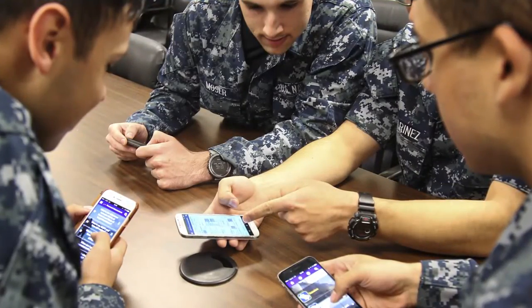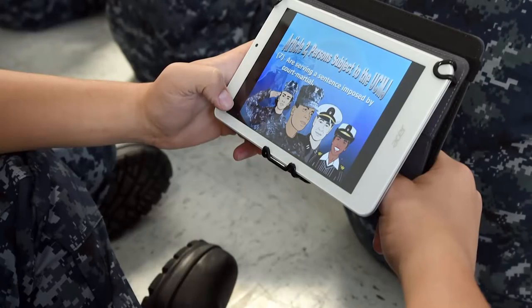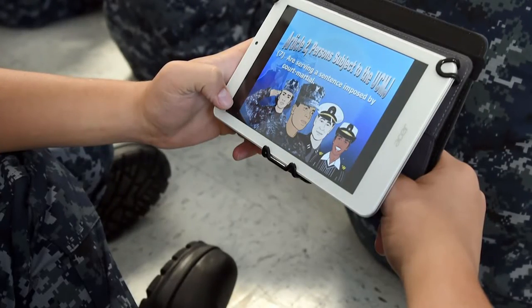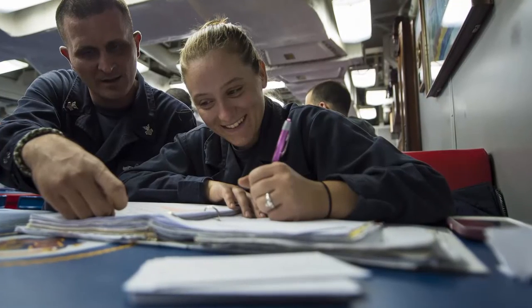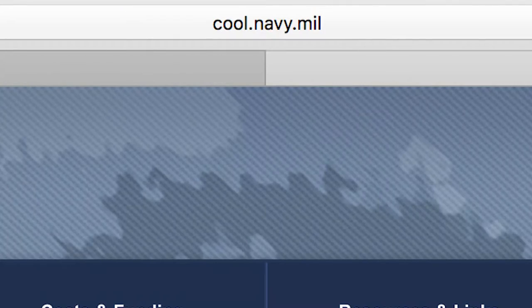The Navy Cool bib page looks to act as a one-stop shop for active duty and reserve sailors who are preparing for the exam. It also gives sailors more flexibility to determine how and where they want to study. To get your bibs, go to cool.navy.mil.